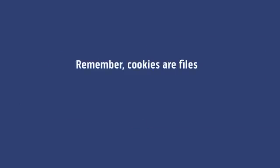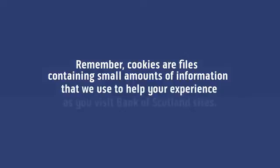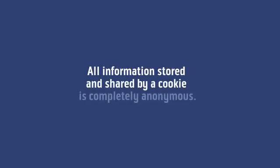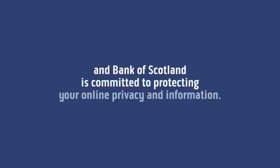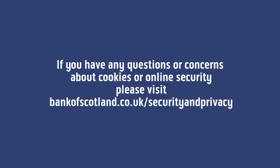Remember, cookies are files containing small amounts of information that we use to help your experience as you visit Bank of Scotland sites. All information stored and shared by a cookie is completely anonymous, and Bank of Scotland is committed to protecting your online privacy and information. If you have any questions or concerns about cookies or online security, please visit bankofscotland.co.uk/security and privacy.